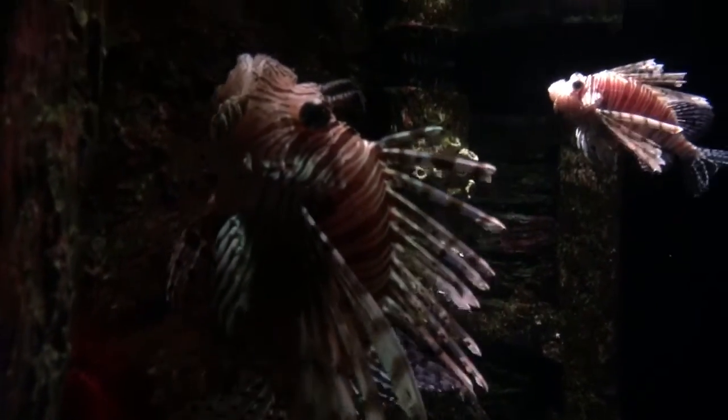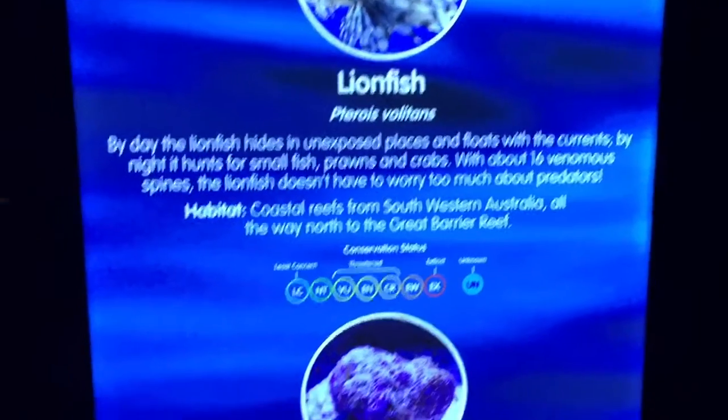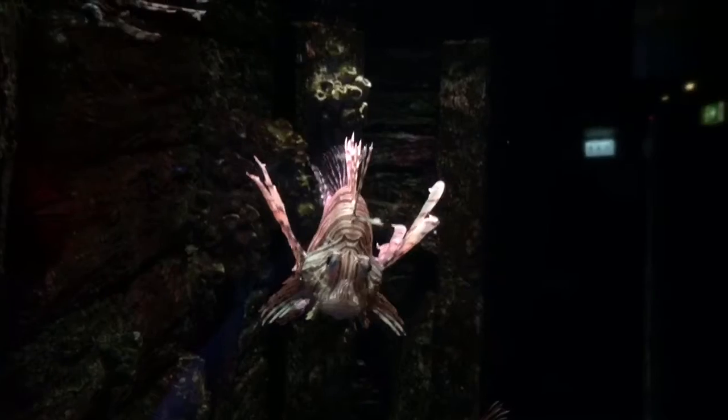Incredible and beautiful. So there's the information on the lionfish and the stonefish. Absolutely amazing Australian creatures, beautiful fish. Thank you for watching. This is Jodi G from jodysjourney.com.